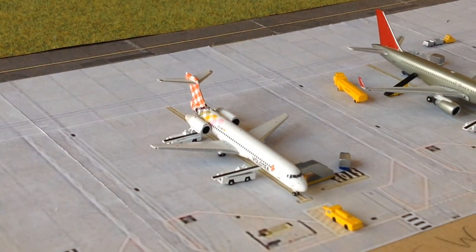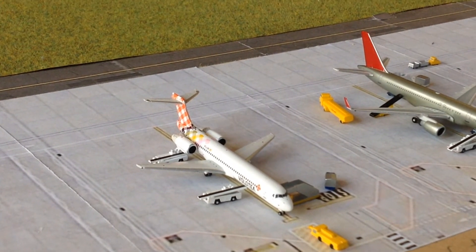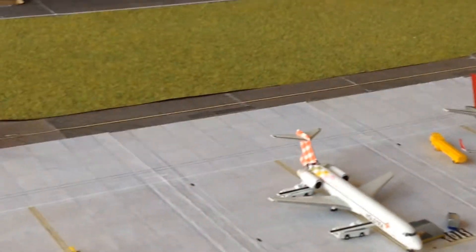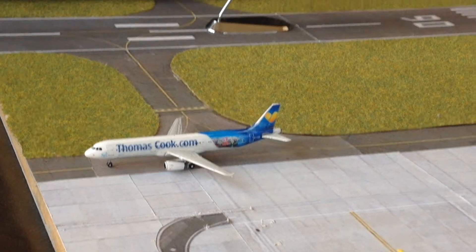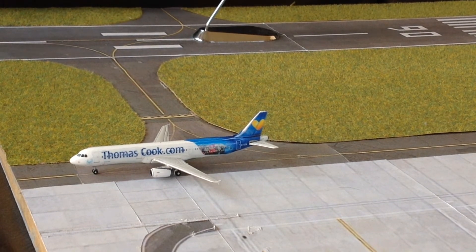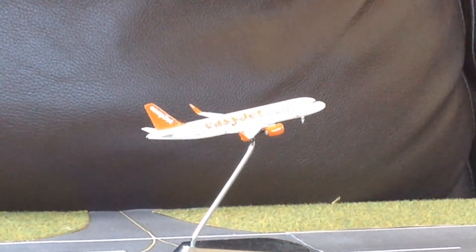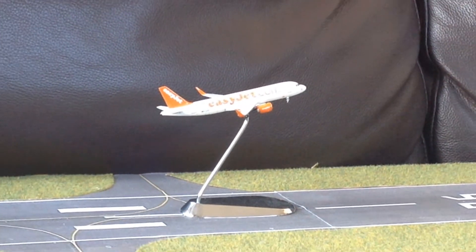Next we have a Velocity 717, just again cleaned, lavatory coming out before it's heading out to its flight to Ibiza. Then just pushed on to the active we have a Thomas Cook A321 in the Egypt livery, this aircraft is going out to Sharm el-Sheikh. And finally we have an EasyJet A320 Sharklet made by Herpa — this aircraft is going out to Venice, and that's just on the other station as you can see.